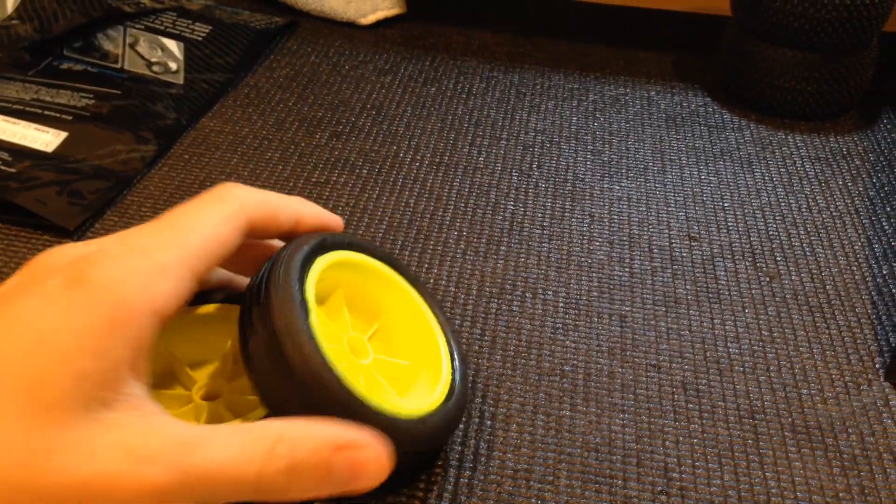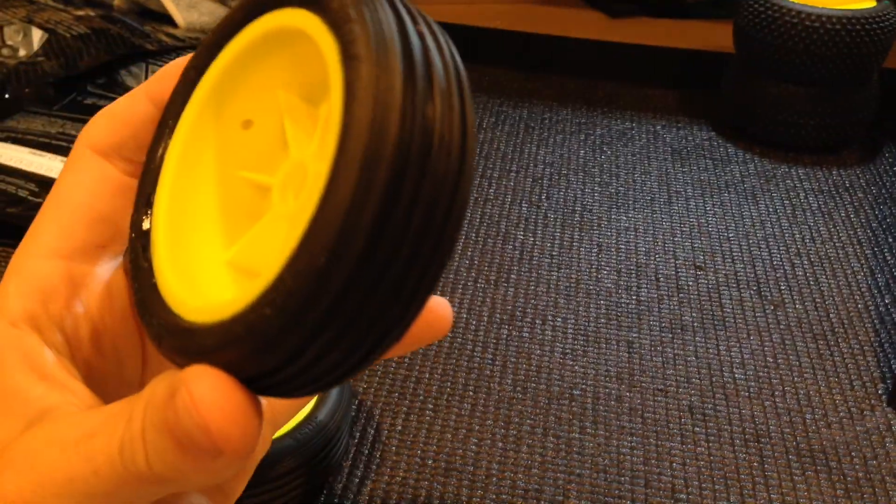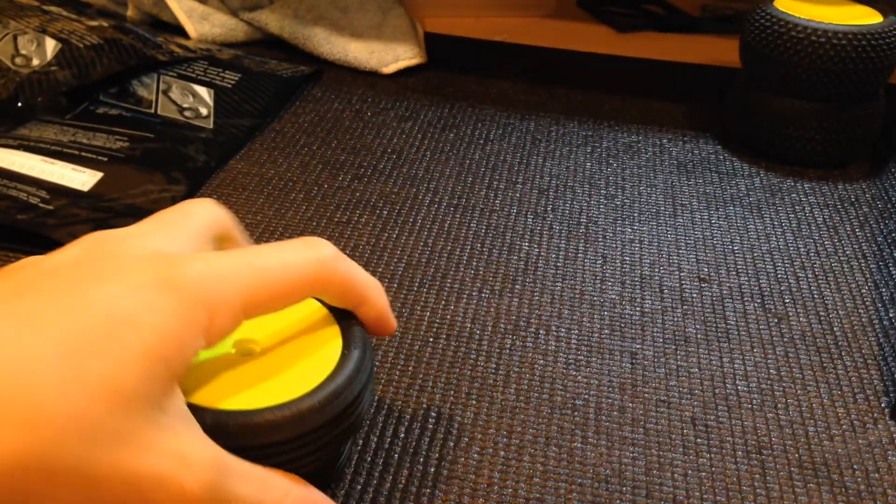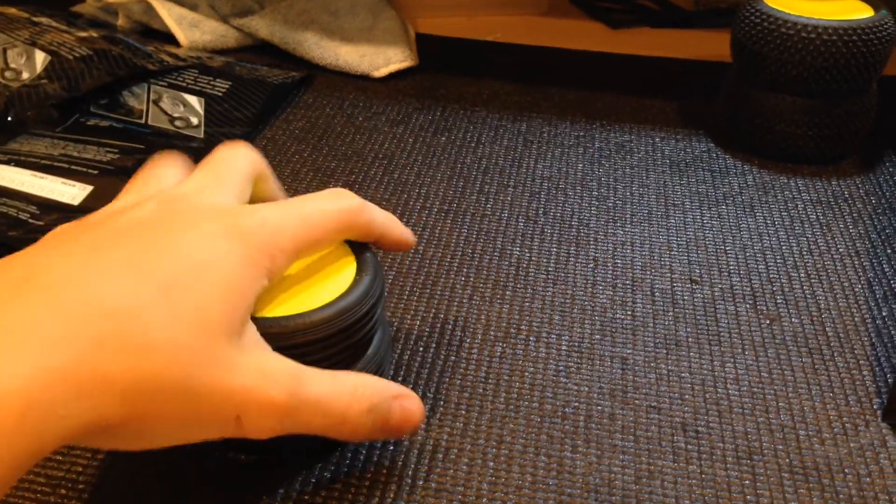Next we have the Rips. These are bearing type wheels and they have the seam foams. Goosebumps, and they're on yellow wheels if you can't see.